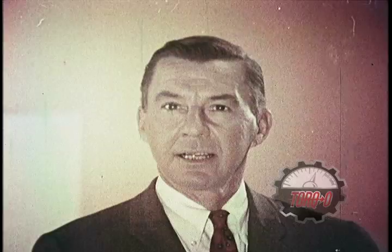In a few minutes, you'll see just how exciting quality cars can be. The new 1966 cars from your friendly giant killer, American Motors.